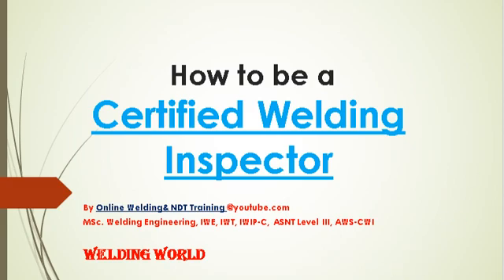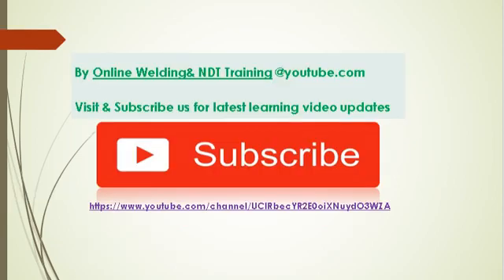Welcome to your favorite YouTube channel, Online Welding and NDT Training. Today's topic is how to be a welding inspector. Please subscribe to the channel Online Welding and NDT Training on YouTube if you haven't subscribed yet, and kindly share this video with the community.